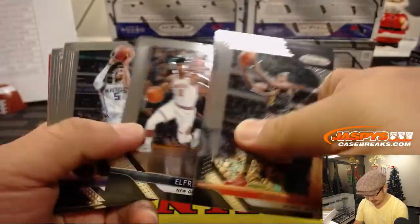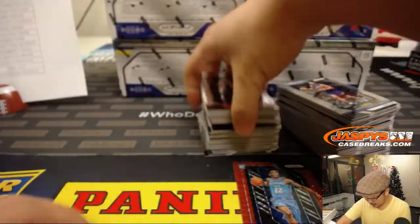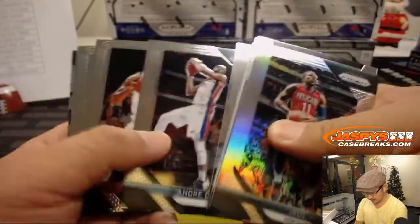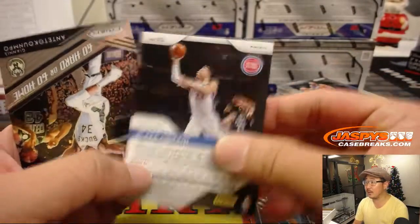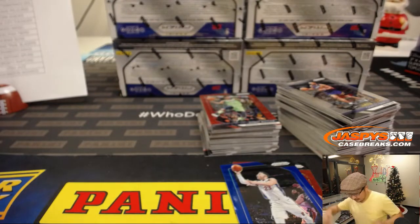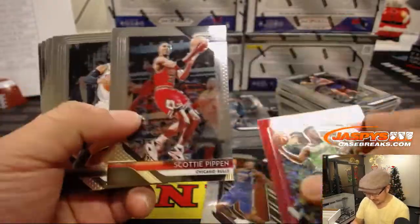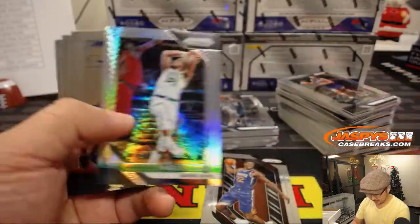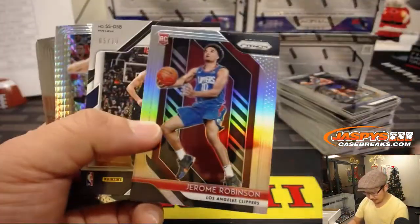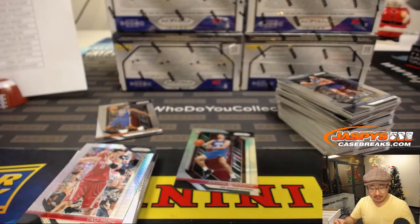We're going to lead off with Torrin Prince. J.R. Smith, Silver. Hamadou Diallo, Red Wave — those are not numbered, for the Thunder though. Nice rookie parallel, we'll set those aside. Got Blake Griffin out of 199. There's a T-Wolves edition of Jimmy Butler. Nice Jerome Robinson, Silver, and DeMontis Sabonis — five out of ten gold. Sensational Signatures autograph for the Pacers. Who's got the Pacers? That'll be for Jeremy Merle. Nice.